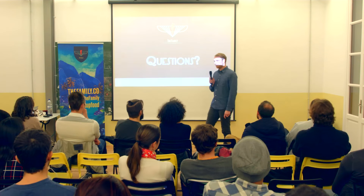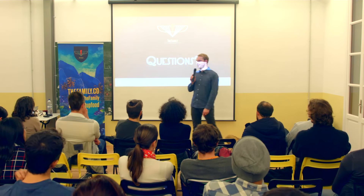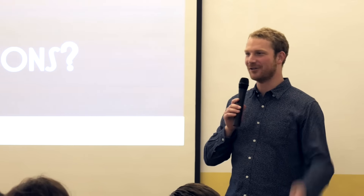Thanks again for coming out, we've got wine and snacks over there for anybody that wants. Talk to you soon.